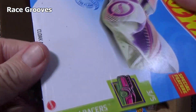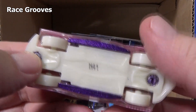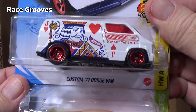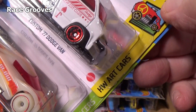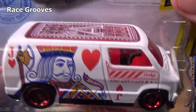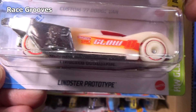By the way, it's part of the Glow Racers series. You can see all the white parts on the inside of the base — this thing is going to glow a lot for you fans of glow-in-the-dark models. Custom 77 Dodge Van — it's the Jack in the OHW art car series, so it has the letter A on top. Lots of decos on this model, so if you find that, great.